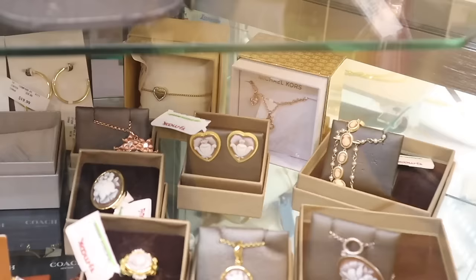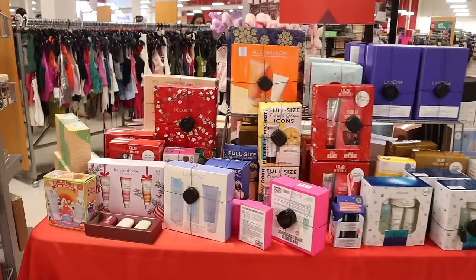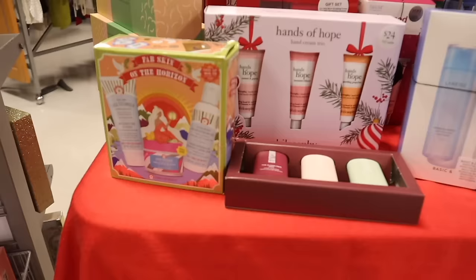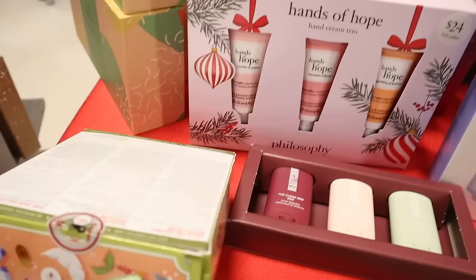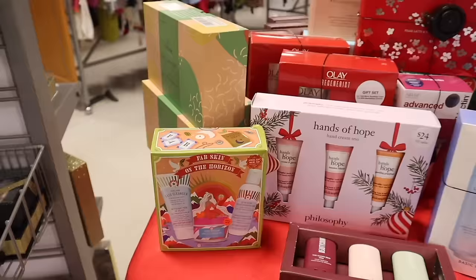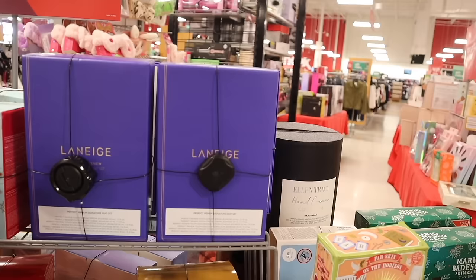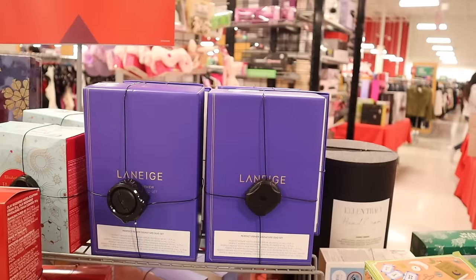Before moving on to the makeup section, let me quickly look at the gift sets. They have the FAB Skin set — a very popular brand — with the cleanser, water cream, and hydrating toner for only twenty-five dollars. They also have the Perfect Renew Signature Duo Set with a serum, cream lotion, and contour, priced at seventy dollars — really good deal for this brand. And there's another FAB Skin set too.